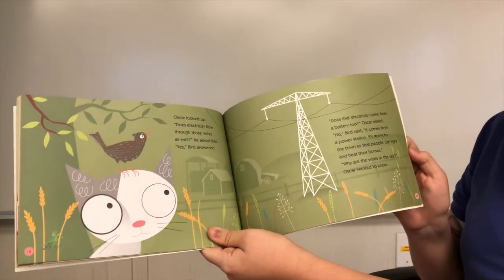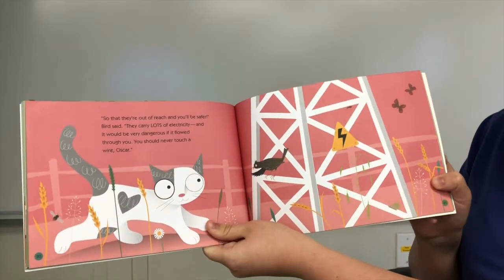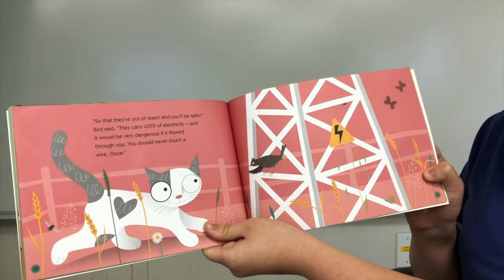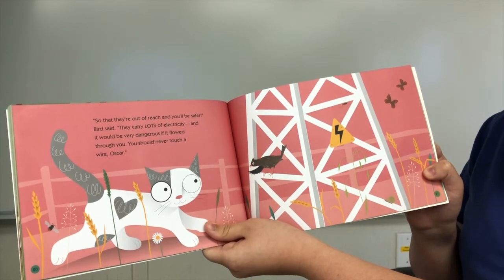Why are the wires in the sky? Oscar wanted to know. So that they're out of reach and you'll be safer, Bird said. They carry lots of electricity and it could be very dangerous if it flowed through you. You should never touch a wire, Oscar.